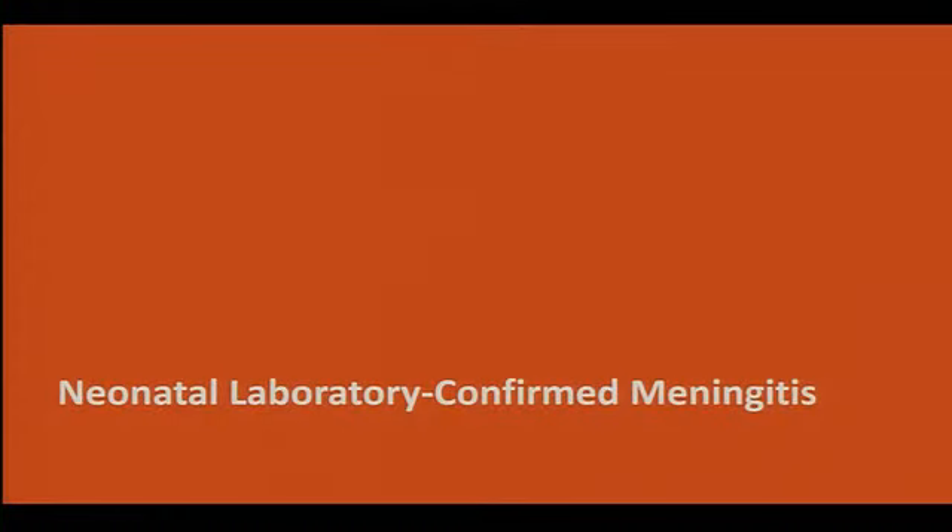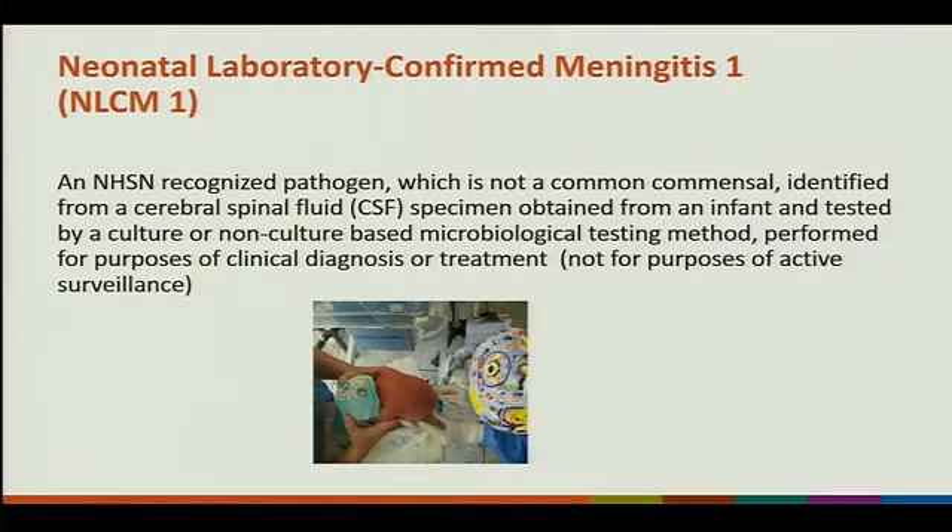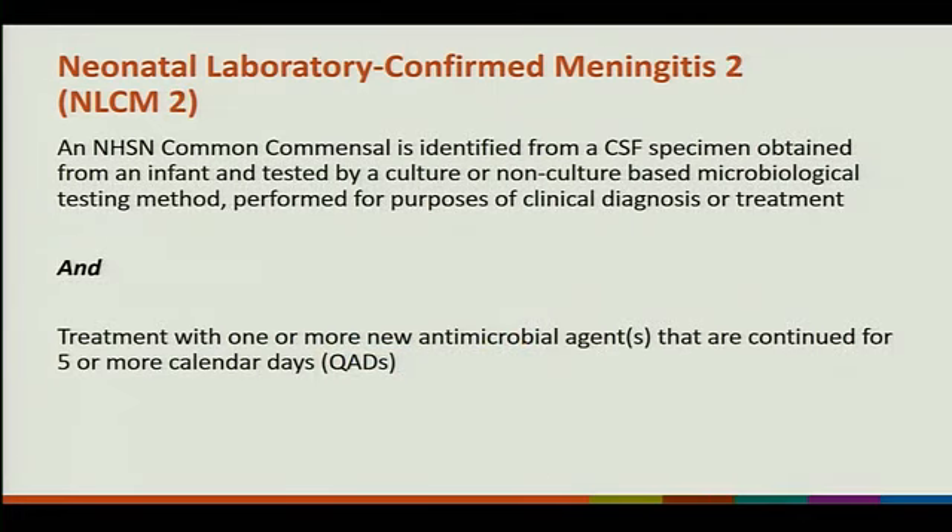For neonatal confirmed meningitis (NLCM-1): it is an NHSN recognized pathogen — not a common commensal — identified from a cerebrospinal fluid specimen obtained from an infant and tested by culture or non-culture-based microbiological testing for clinical diagnosis and treatment. NLCM-2 is an NHSN common commensal identified from CSF by similar methods, plus treatment with one or more new antimicrobial agents continued for five or more calendar days.